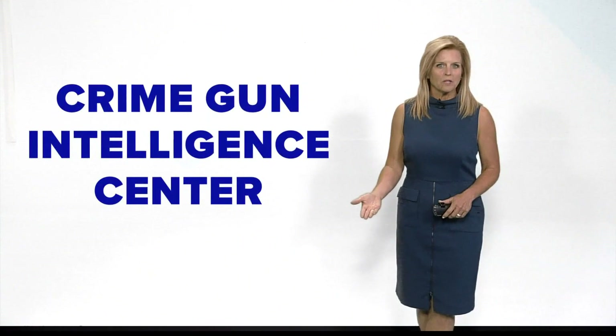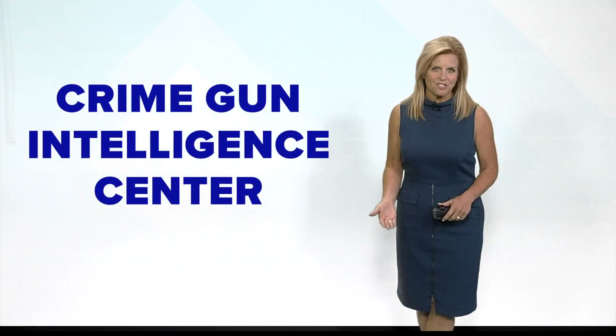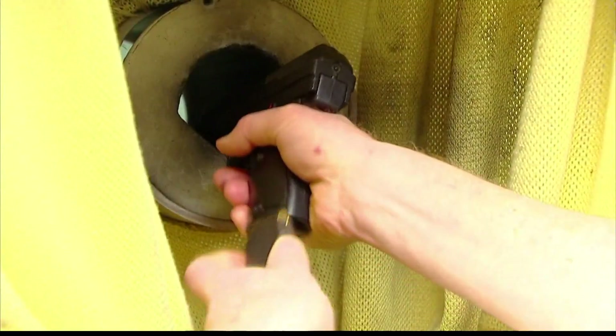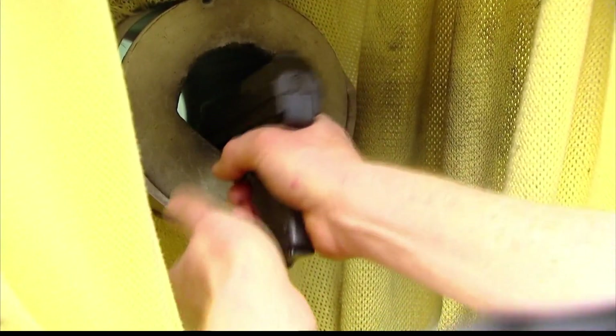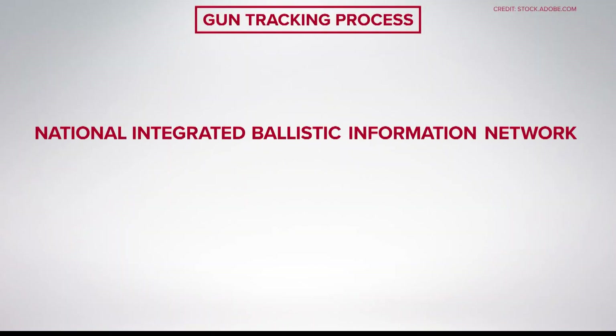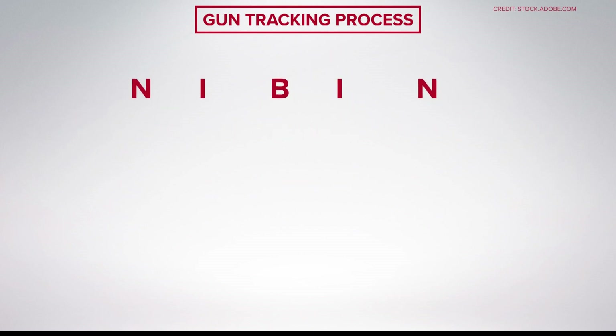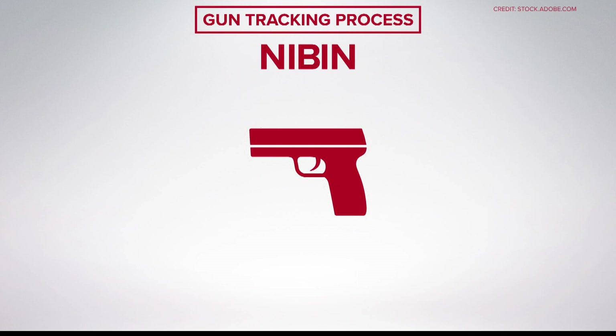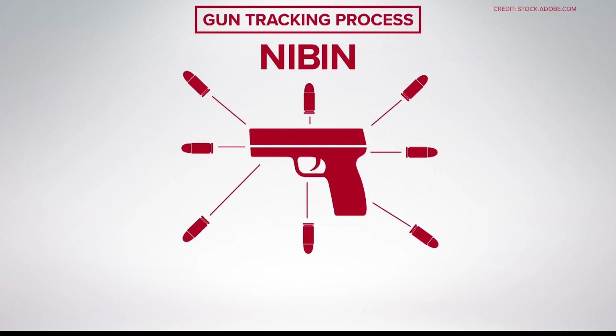There also is gun tracking right here at the local level through IMPD's Crime Gun Intelligence Center. Once investigators recover a gun, they fire bullets into a tank, and the projectile reveals the gun's DNA. That then is entered into the National Integrated Ballistic Information Network, or NIBIN. The ATF can use this to see if unique markings from that particular gun match ballistics from other crimes all across the country.